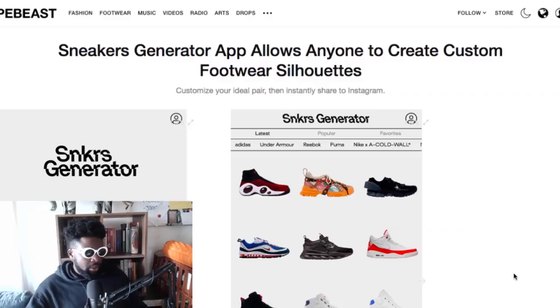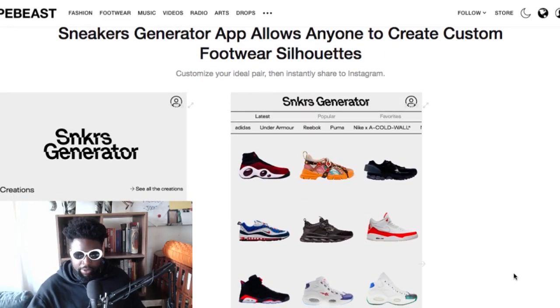Remember I was talking about hybrid sneakers? It's not going to end. I don't know if it's a thing about customers wanting to see it or brands using it as a way to cheat and get some market research, but I saw this app yesterday — it's called Sneaker Generator. It allows anyone to create custom footwear silhouettes, which I don't know why you'd want to do. At first I thought it was a colorway thing, which would be more interesting.